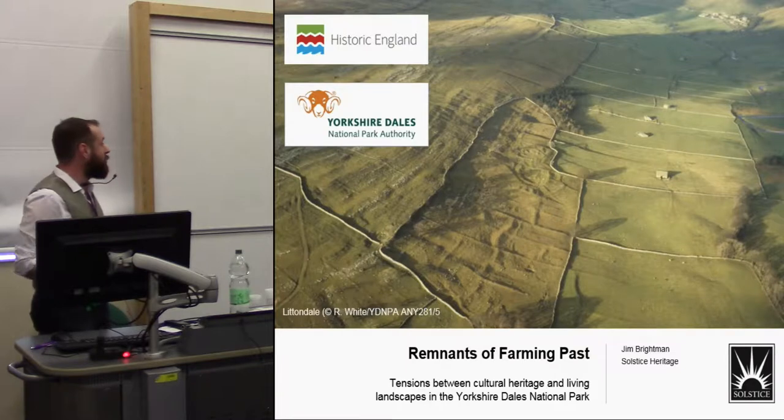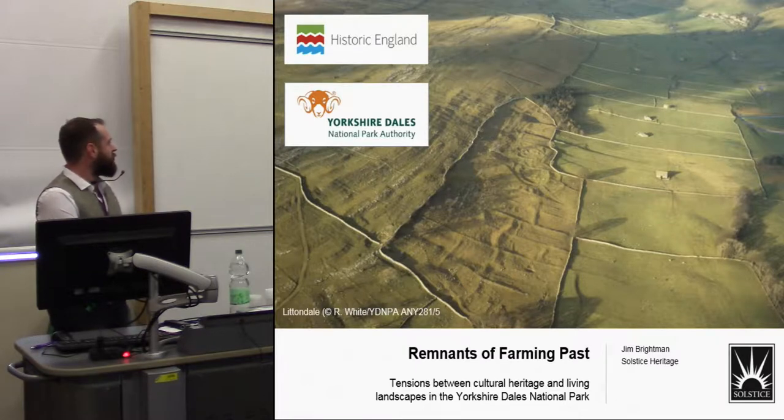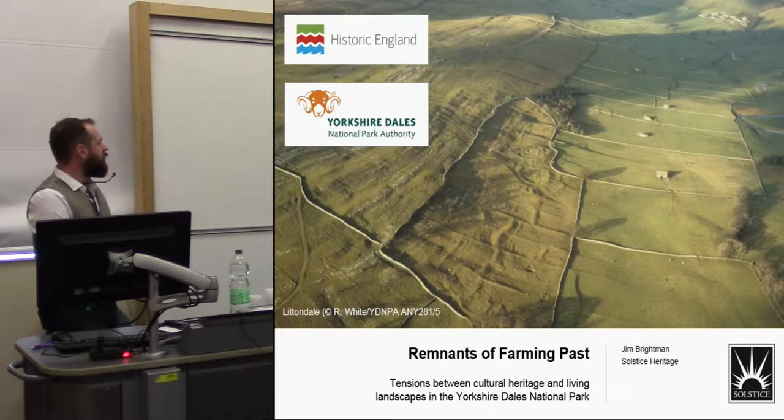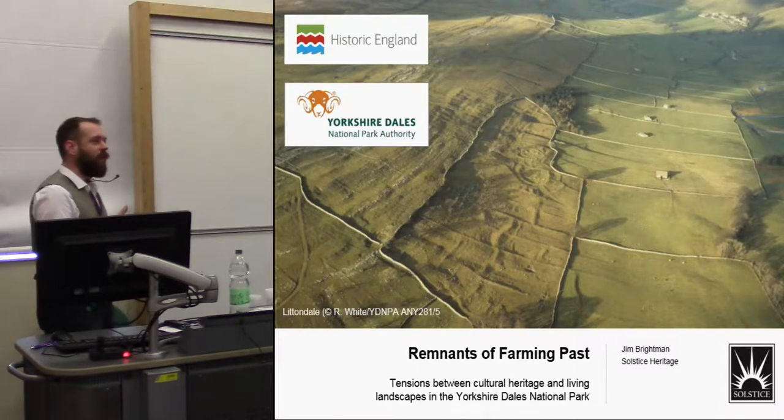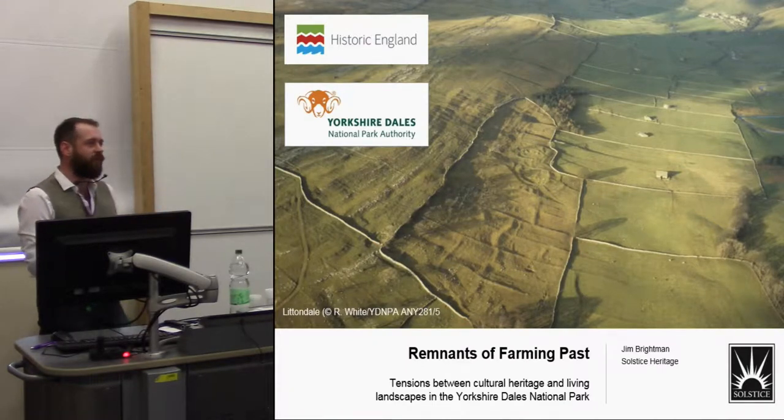Thank you for coming to this session. I've been timetabled directly against Must Farm in the other session. So, very much thank you for coming here and showing your appreciation rather than going to see the best preserved Bronze Age landscape we've had for decades — instead coming to look at sort of falling down post-medieval farm buildings.